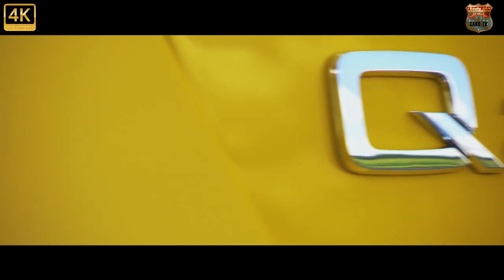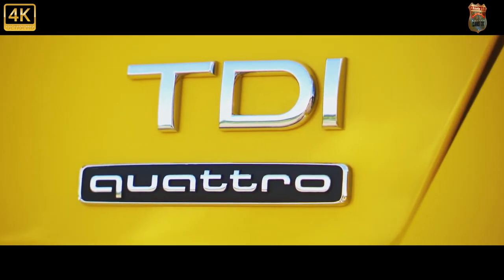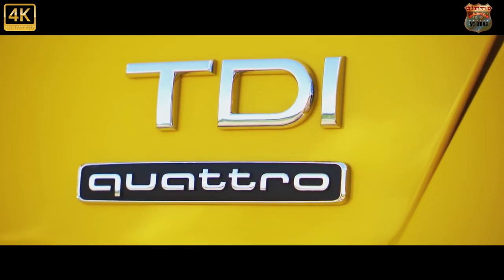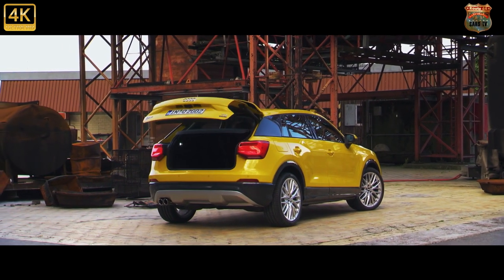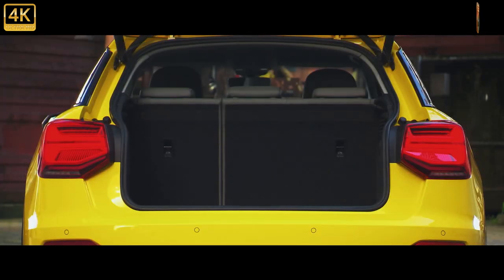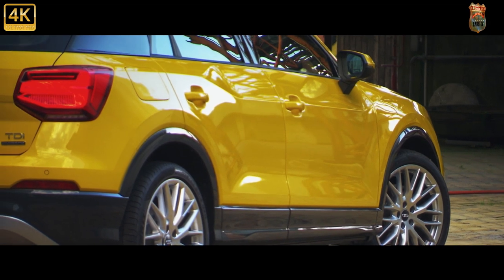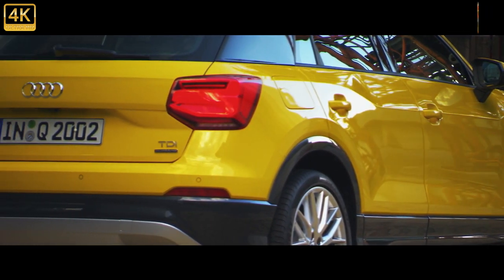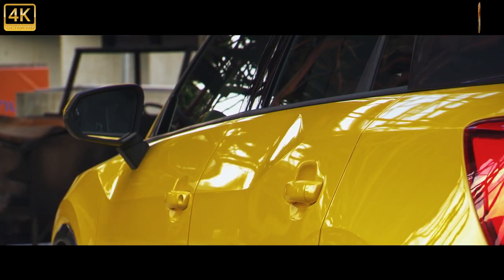The Audi Q2 drives exactly as well as it needs to and no more. When the VW Group launched the platform it's based upon, the cars upon it all felt sharp and keen — Golfs, Leons and A3s suddenly handled with a newfound flair. In the Q2 there's very little to get your teeth into. The control weights are consistently lacking in any feel, and the ride, if you spec an S-line car with 18 or 19-inch wheels, is truly shoddy.